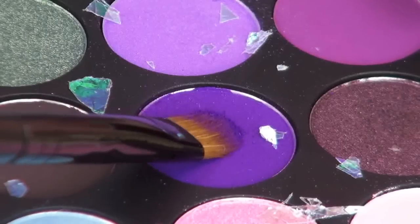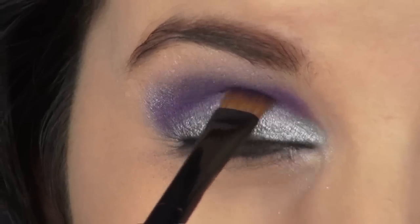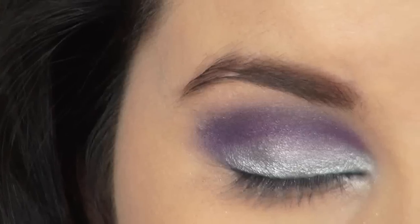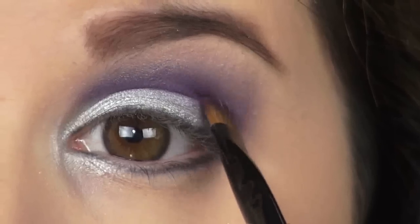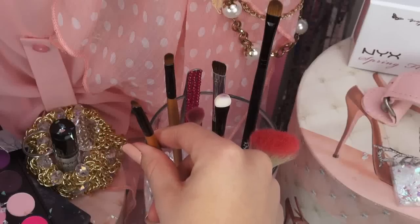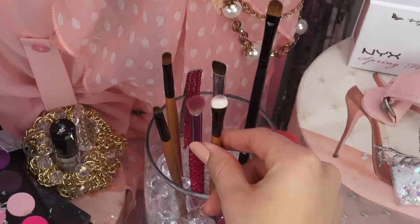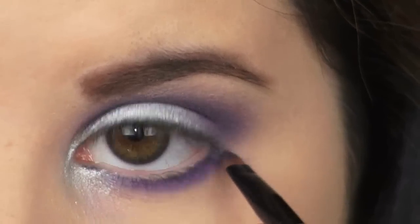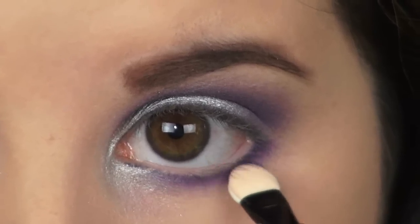Next, using a royal purple color from my Coastal Scents Smoky Eye palette, I'm applying this on top of the previous purple shades just to give my eyes that pop of purple glam. And of course, this is where my blending brush comes in handy once again. Then, using a small flat brush and that same royal purple, I'm going to apply this color just below my waterline and smoke it out a bit using this spongy tool I found in my brush kit.